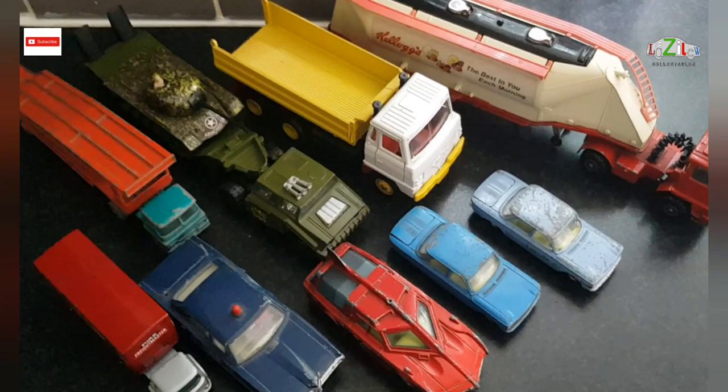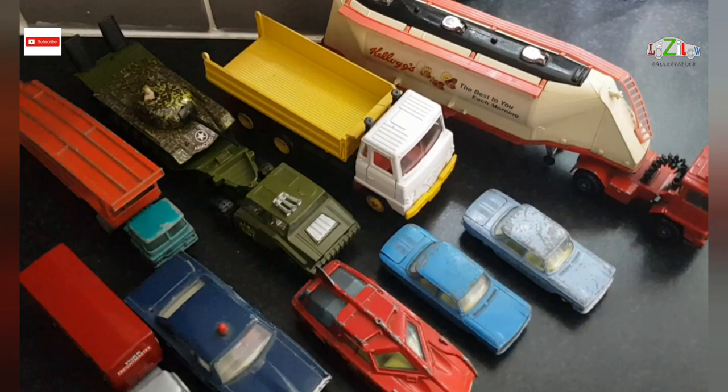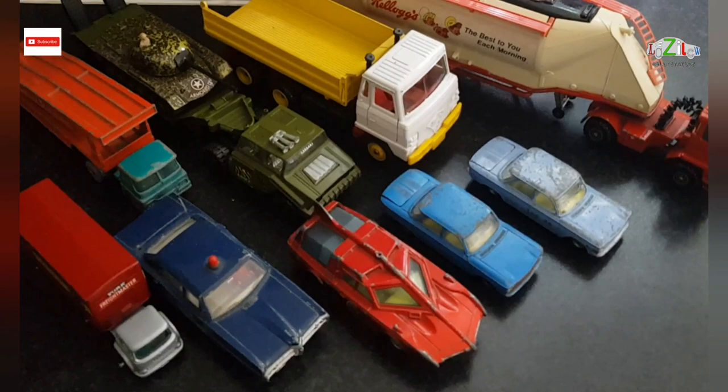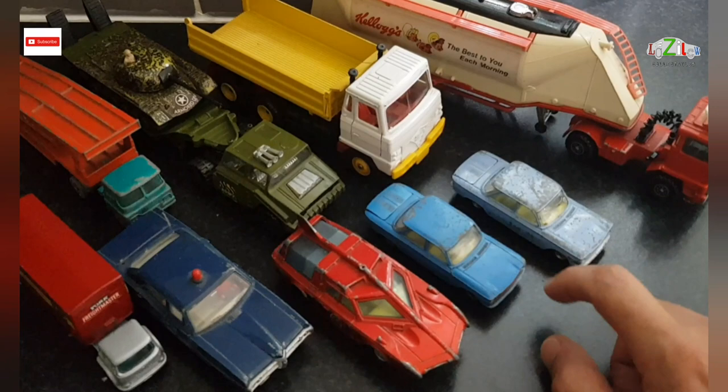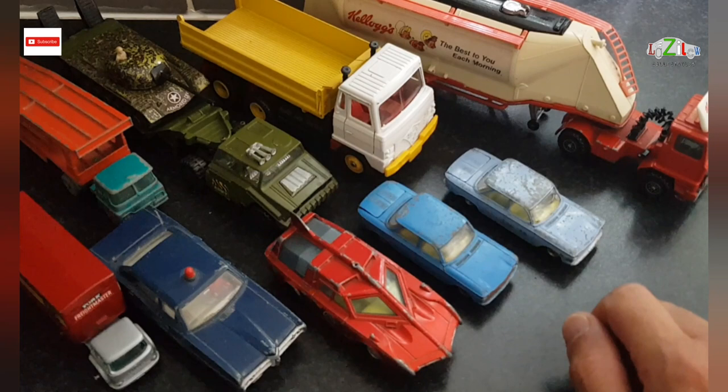Some of them I will sell and some I will keep in my collection — we'll see. I hope you enjoyed this quick unboxing video. Please leave comments down below about which one is your favorite, or which of these two you'd like me to restore. Thanks very much for watching and see you at my next video, which should be another restoration video. Cheers guys, take care, bye bye!